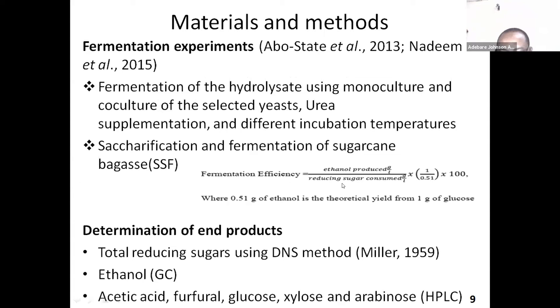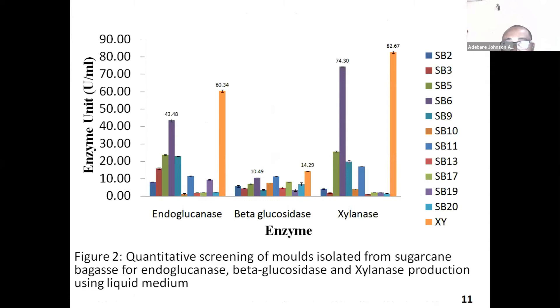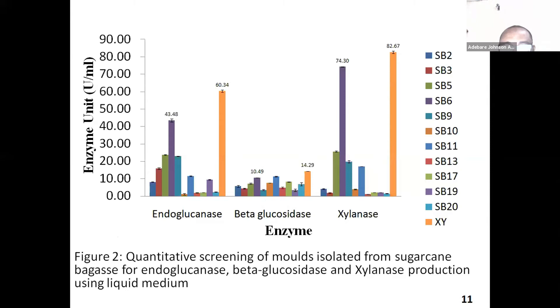I used the DNS method to measure reducing sugar and gas chromatography to measure ethanol. In all, I was able to isolate 21 molds. These are some of the filamentous isolates. The isolate codes were tested for enzyme activities. A particular isolate, XY, was able to produce all three of the enzymes tested: endoglucanase, beta-glucosidase, and xylanase.